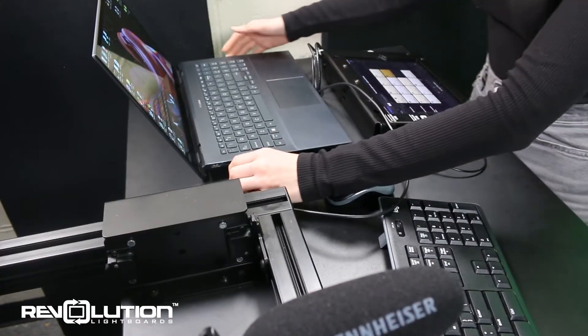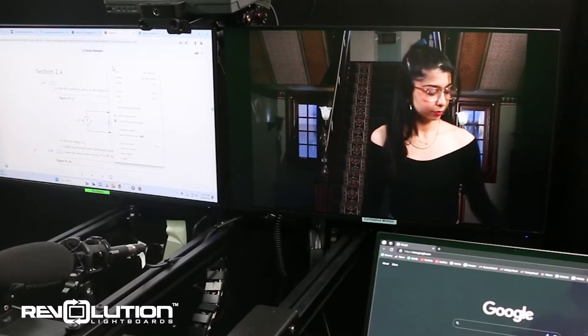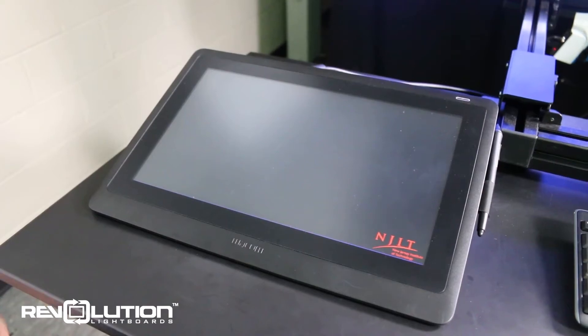You can also simply drag content over from the flex monitor to the confidence monitor to share with your audience. If you have a laptop, you can use it as a display for notes or connect it as an HDMI source for backgrounds and overlays.